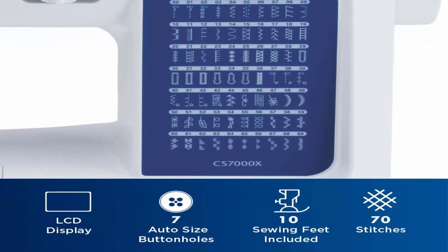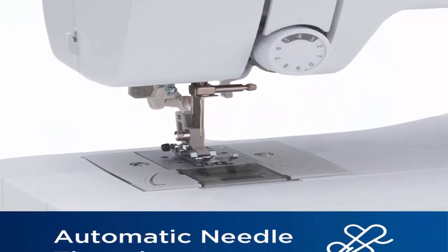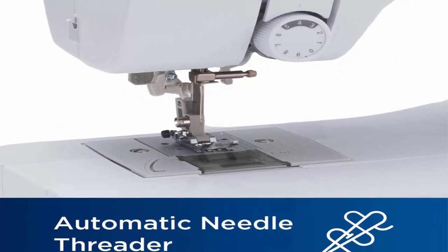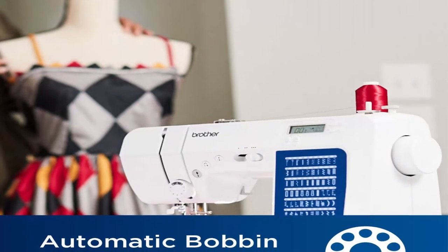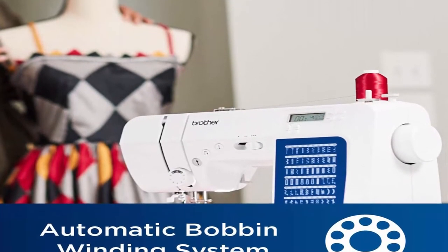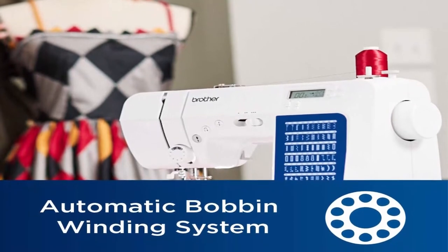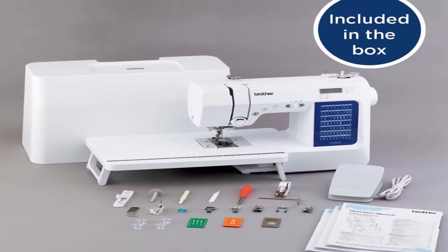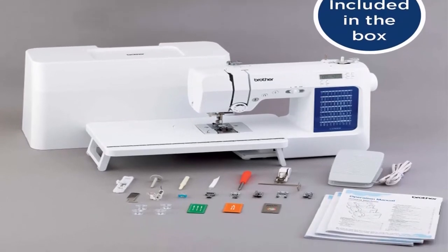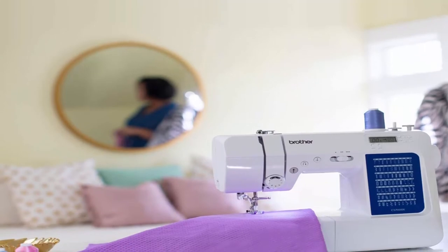Improved Needle Threader — easier than ever to use, the automatic needle threader reliably pushes the thread through the needle. The convenient jam-resistant drop and top bobbin is easy to load and helps ensure your bobbin stays in place. Included Accessories: the CS7000X includes a wide table, 10 sewing feet plus a quilt guide, protective hard case, and a trilingual English, Spanish, French user manual and more.